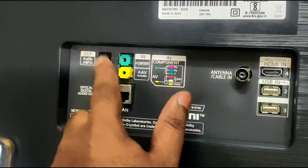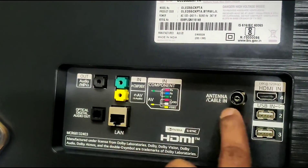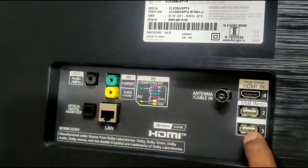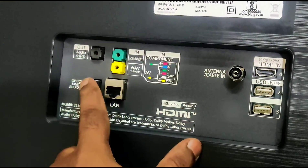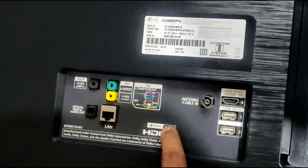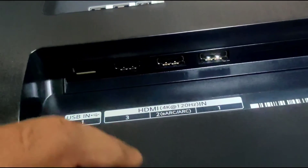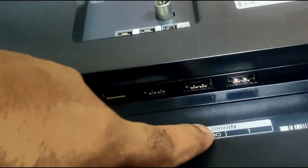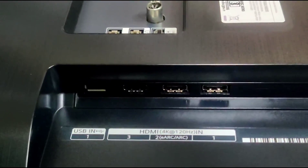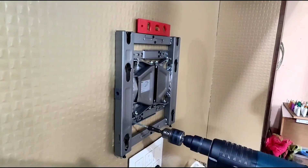Connectivity includes optical digital output, AV audio port, video port, antenna, HDMI 2.1 port, ethernet, 3.5mm audio jack. On the side there is a USB port and an additional HDMI port.